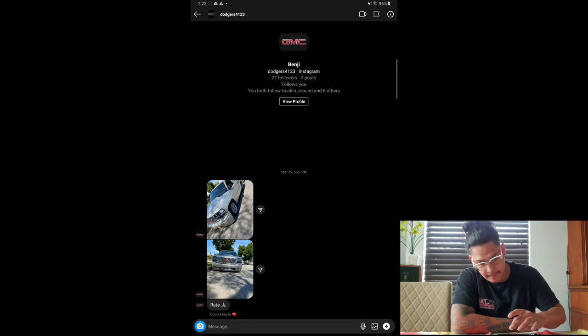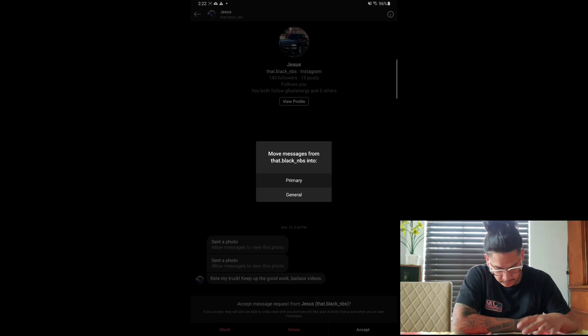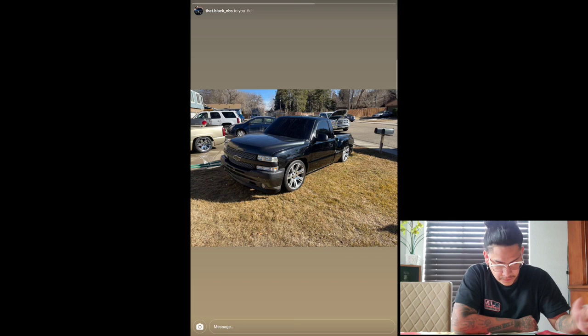Next we got Jesus. He sent me some videos and pictures. So he's got an NBS step side. I love how the wheels are tucking on the step side. Overall, this truck looks pretty clean. Looks like he needs to color-match the front a little more — some parts are a little more rough than others. But other than that, pretty sick.